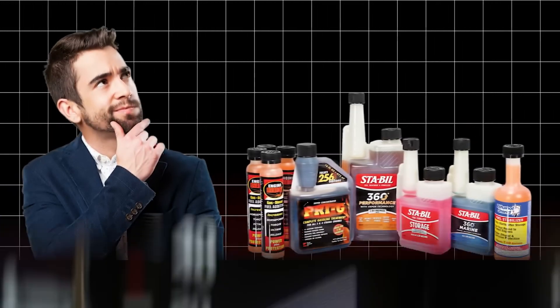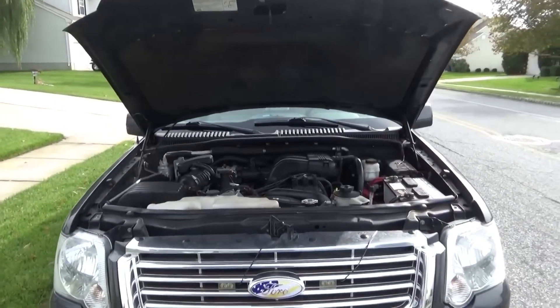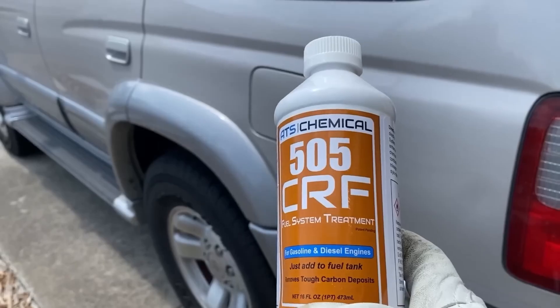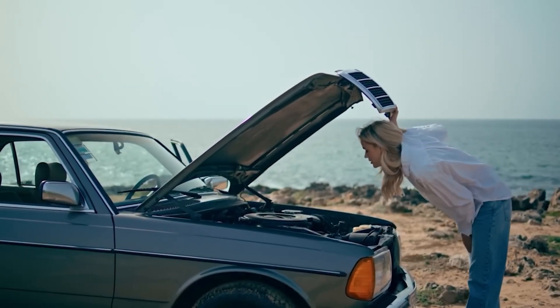Did you know that engine additives can boost fuel economy by up to 20% and prolong engine life by 100,000 miles? In this video, we're revealing 13 engine additives that actually work and 5 that don't. Watch until the end to discover the additive that literally kills — and not just your engine. Let's begin with the ones that work.